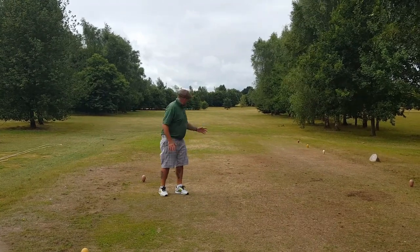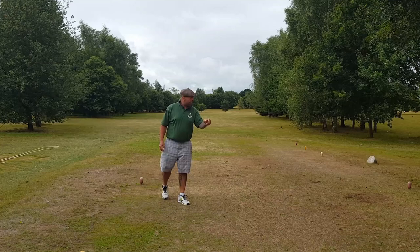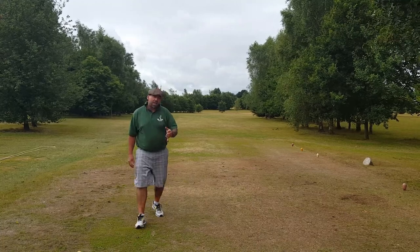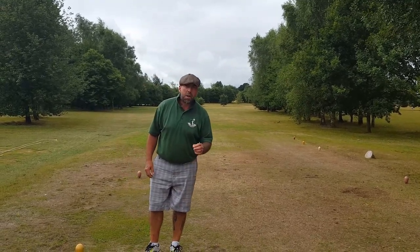The third at Mattyshaw — tight little dog leg right. 275 off the back, 257 off the front. Trees both sides. Again, you've got to try and keep it straight. And what would I do? Rip it and rip it.